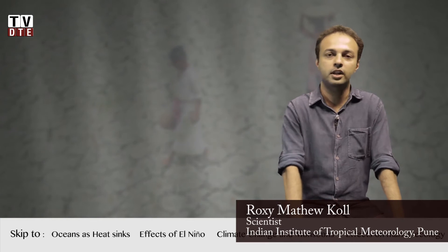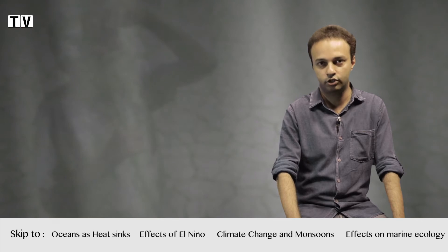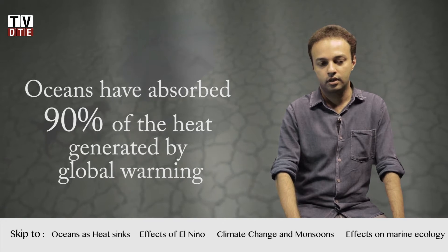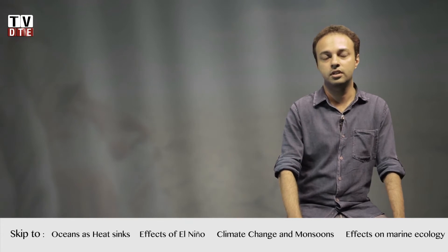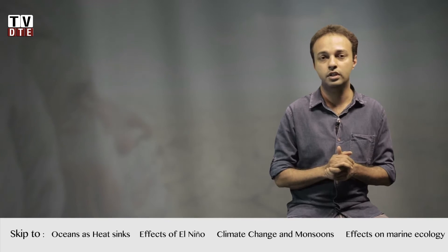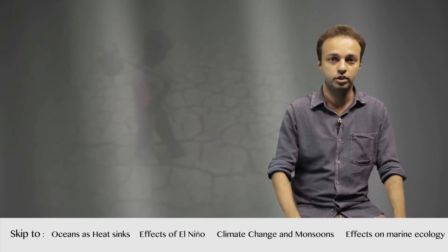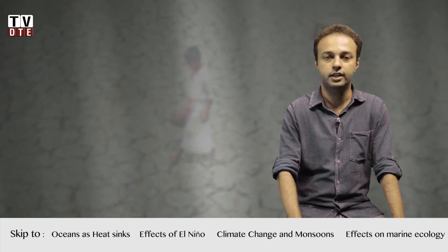According to the fifth assessment report of the IPCC, a lot of the heat due to greenhouse gases — mainly carbon dioxide — has gone into the oceans. That is around 90% of the heat from greenhouse gas radiative forcing. If you look into the tropics, you can see that the Indian Ocean has warmed up much faster in a monotonous sense compared to the other tropical oceans like the Pacific Ocean or the Atlantic Ocean.